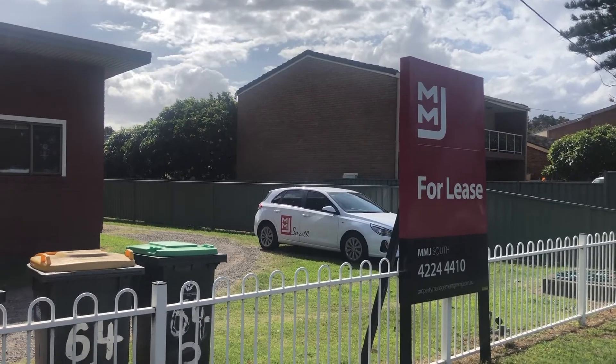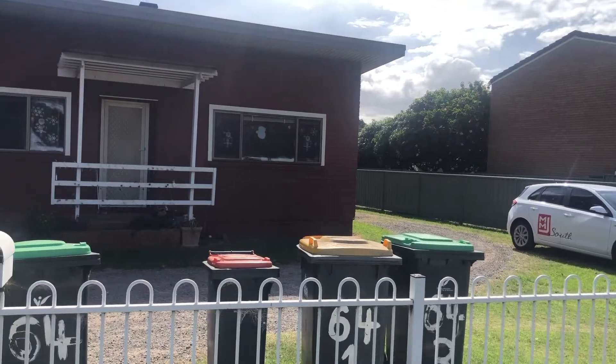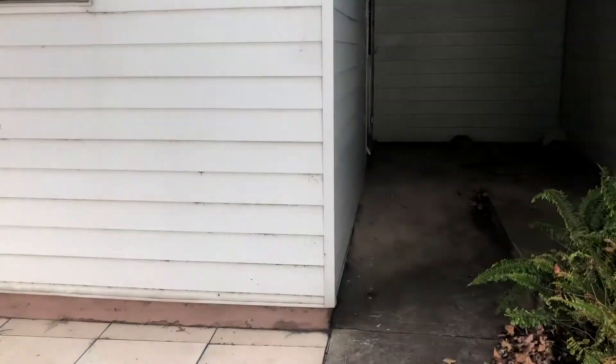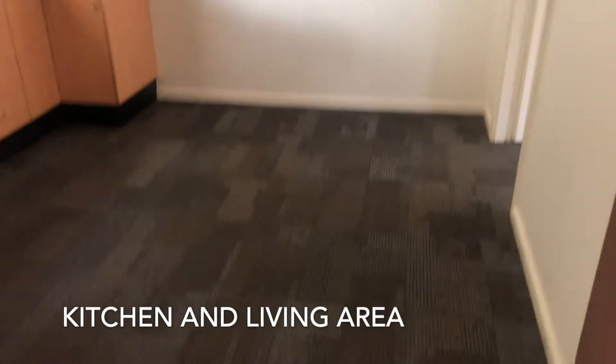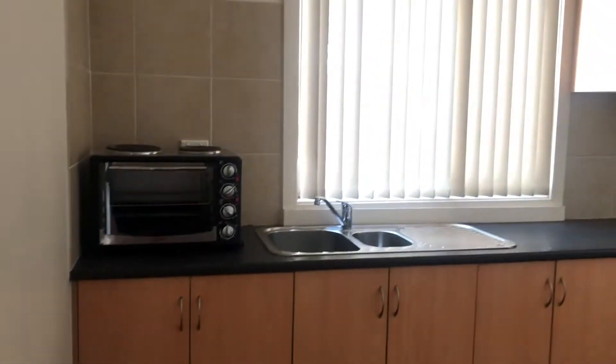Welcome to the online viewing of two of 64 Windang Road, Primby. This updated single bed sitter unit is conveniently located with a bus stop at the front door.